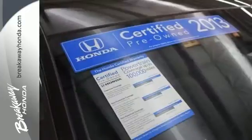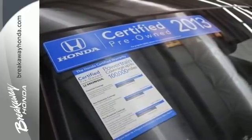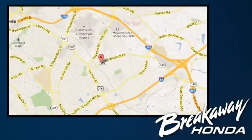Take this 2013 Accord for a test drive today. Call, click, or stop in today. We're conveniently located at 330 Woodruff Road in Greenville, South Carolina.